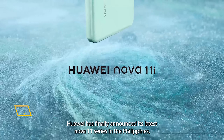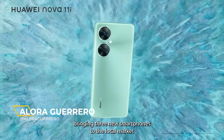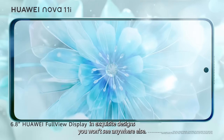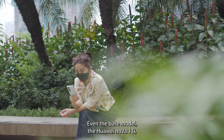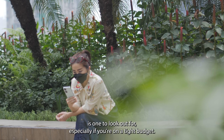Huawei has finally announced its latest Nova 11 series in the Philippines, bringing three new smartphones to the local market that promise an excellent imaging and portrait experience in exquisite designs you won't see anywhere else. Even the base model, the Huawei Nova 11i, is one to look out for, especially if you're on a tight budget.